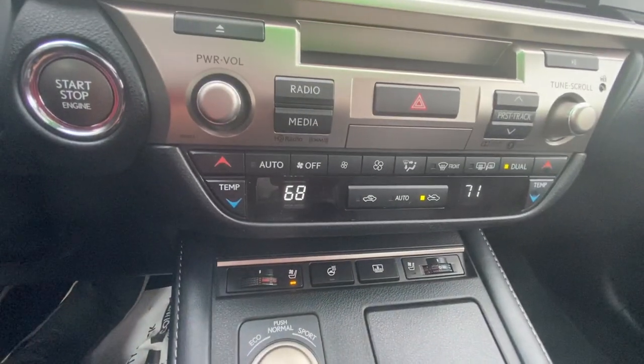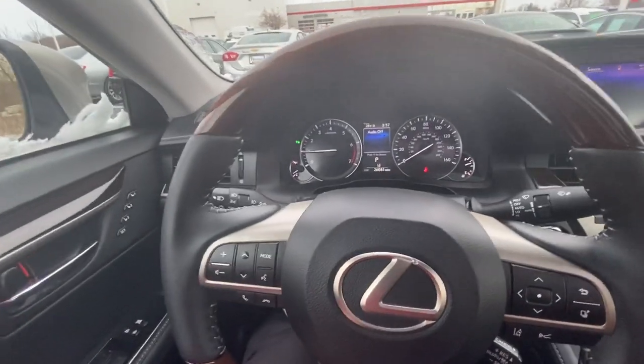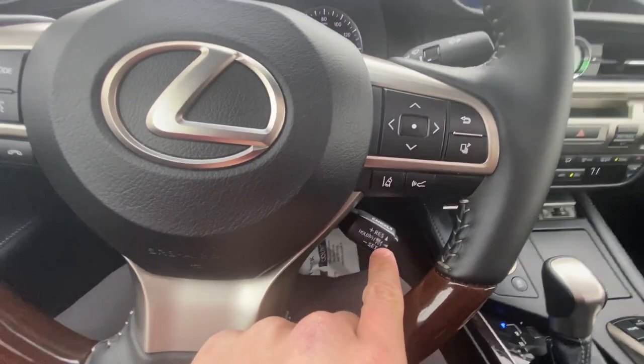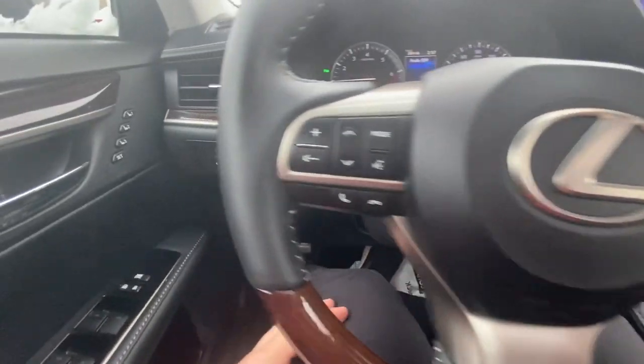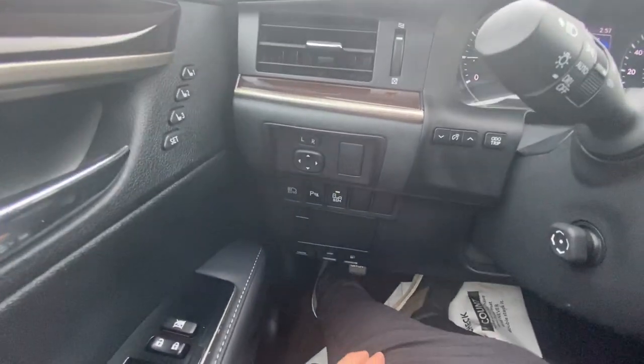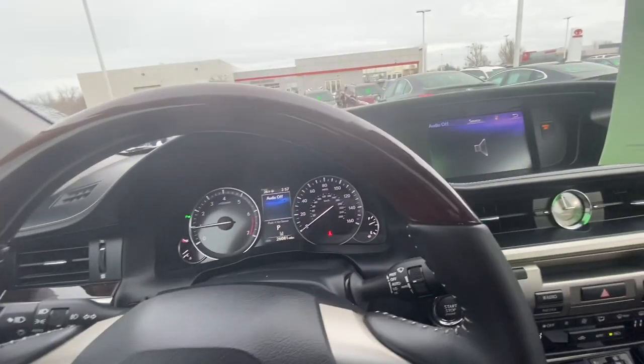Dual climate control. As we look at the steering wheel, you'll see it's leather trimmed and wood. You have Bluetooth settings. Here's your cruise control options. You'll see the blind spot monitoring system, memory seat functions, and automatic brights. Those automatic brights are great for driving at nighttime.